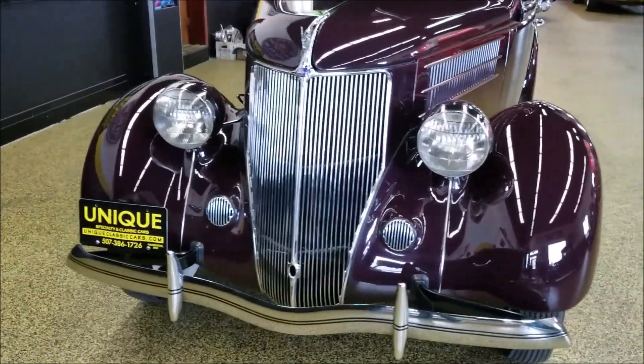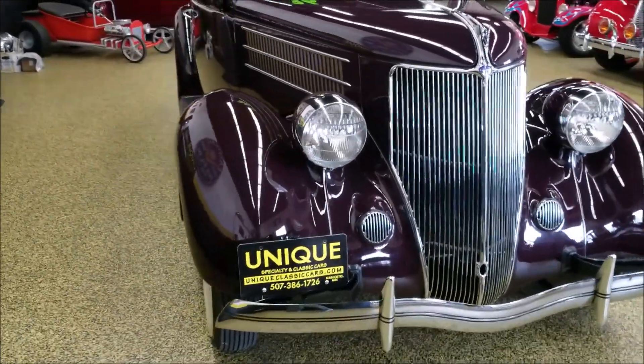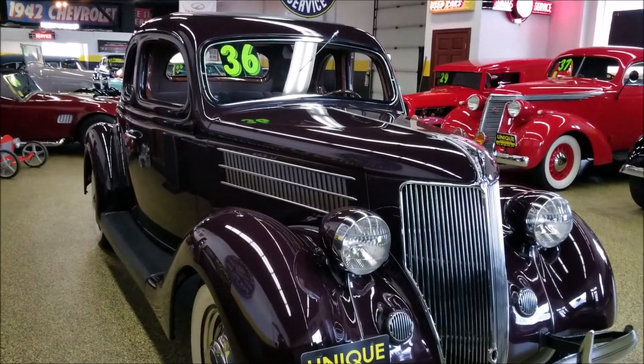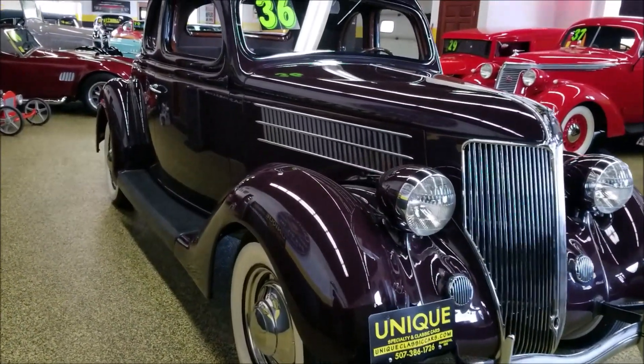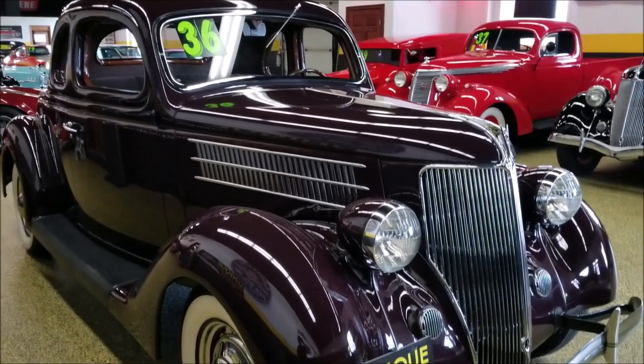It was finished just in time to go to the Early Ford V8 Club Grand National meet, finished this past June. At that Grand National meet, this car scored 998 points out of a thousand.